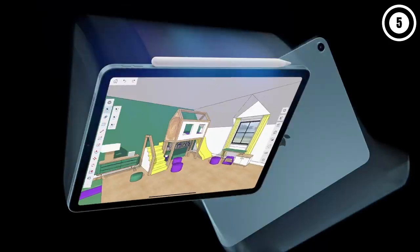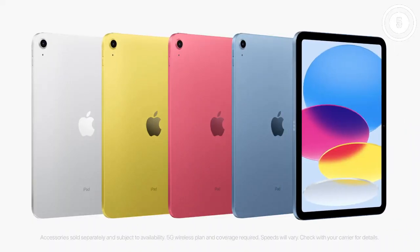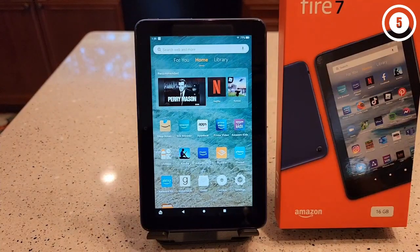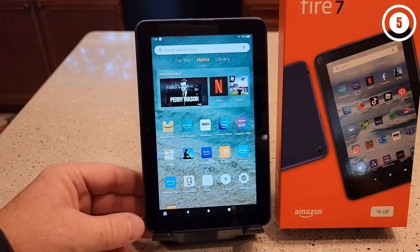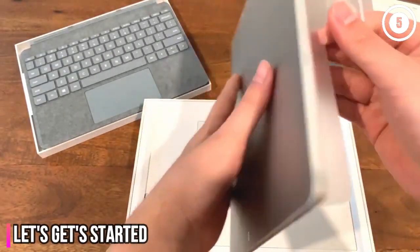Hello everyone, today we'll take a look at the best tablets in the market for 2023. I made this list based on my personal opinion, and I'll try to help you find the right one for your needs. To see the most up-to-date prices and find out more information about these tablets, you can check out the links in the description below. Let's get started.